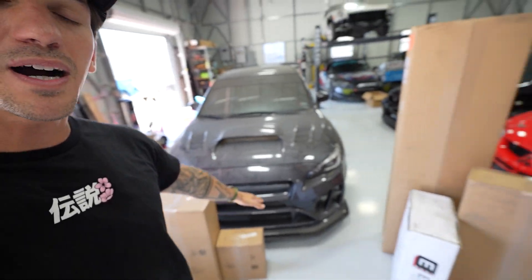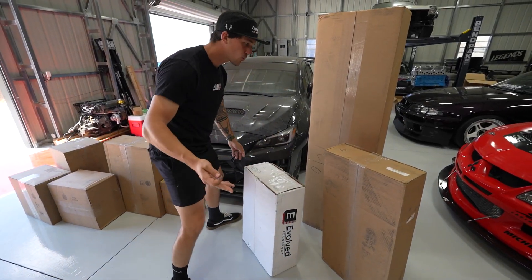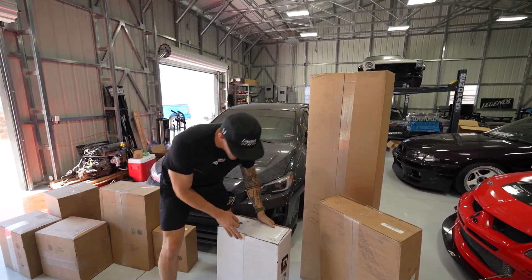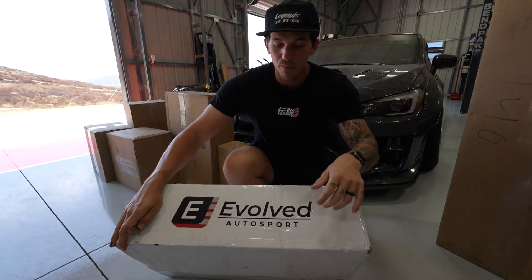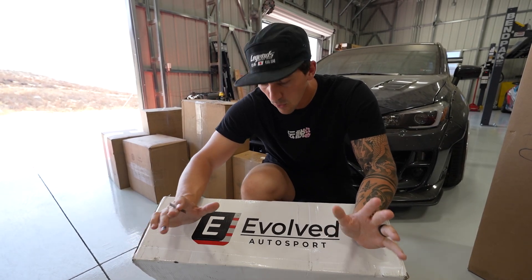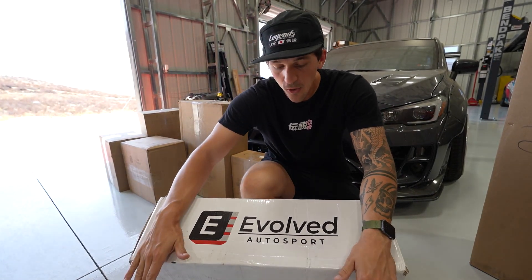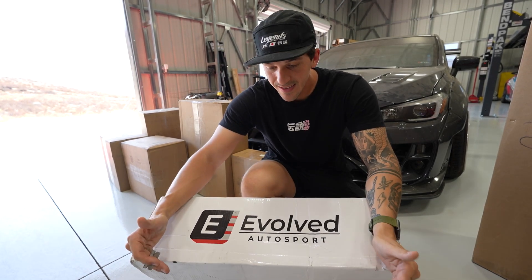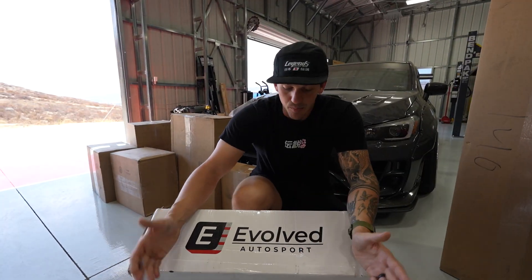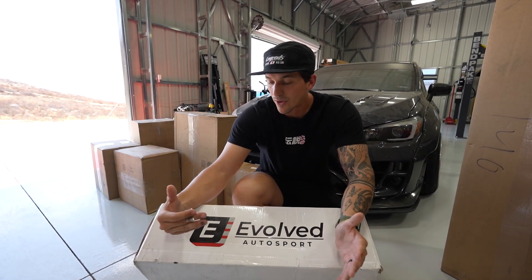I'm not going to open all these boxes because I want to keep the surprise factor for when we actually do the build, but there are a couple parts I want to unbox. Part number one - and the biggest one - is something brand new. I think we're like one of three people in the entire world testing out this suspension. It's something new that may or may not be coming out. This is Evolved Autosports - a brand new suspension company that we will be testing out and seeing if we like.